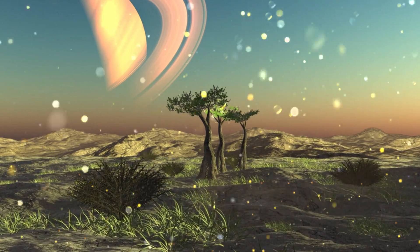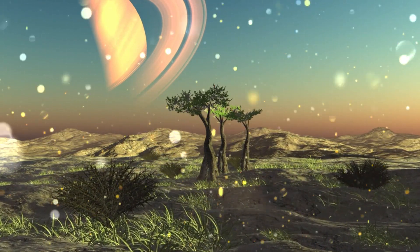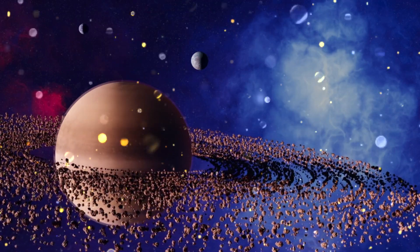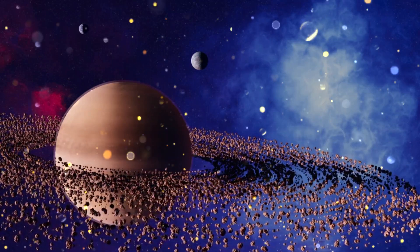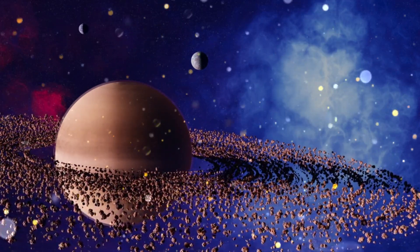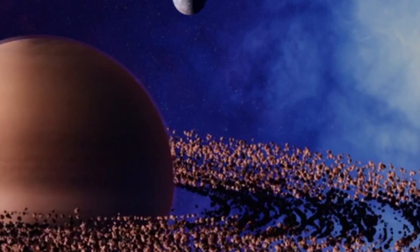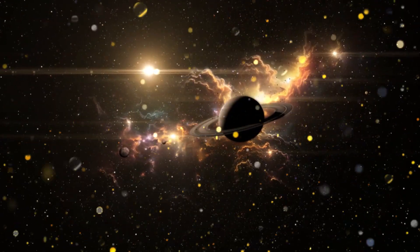Do you know how Saturn got its name? It's named after the Roman god of agriculture, who was also the father of Jupiter. Saturn has been admired for thousands of years, and even ancient astronomers were amazed by its beauty. The first spacecraft to visit Saturn was Pioneer 11 in 1979, and since then, other missions like Voyager and Cassini have sent back incredible pictures and discoveries. The Cassini spacecraft spent 13 years orbiting Saturn, exploring its rings and moons, and teaching us so much about this giant world.